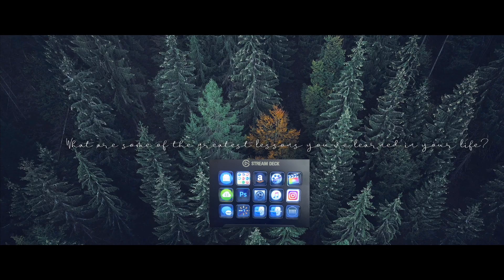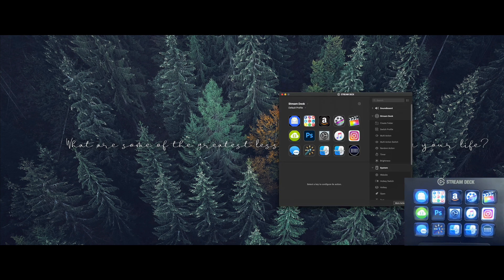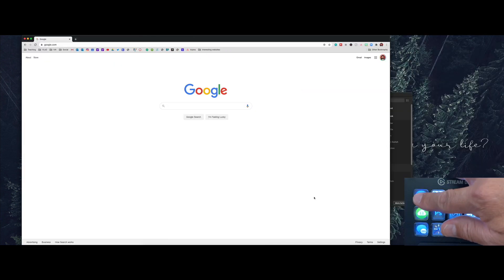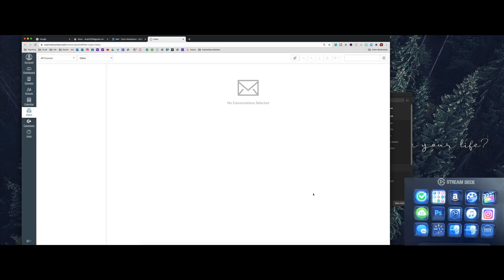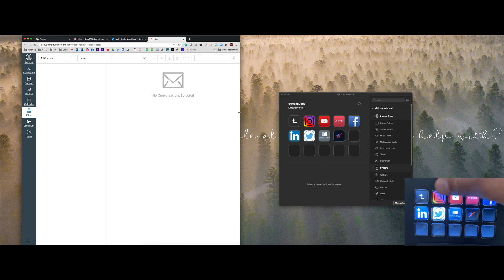Let me show you what the software looks like when you open it up. It has a replica of everything showing on your page, and if you switch to a different page it updates the view. This first button — if I push it, it will open all the email tabs I use all the time. That's tab management right there. The next one is a folder of frequently used applications.